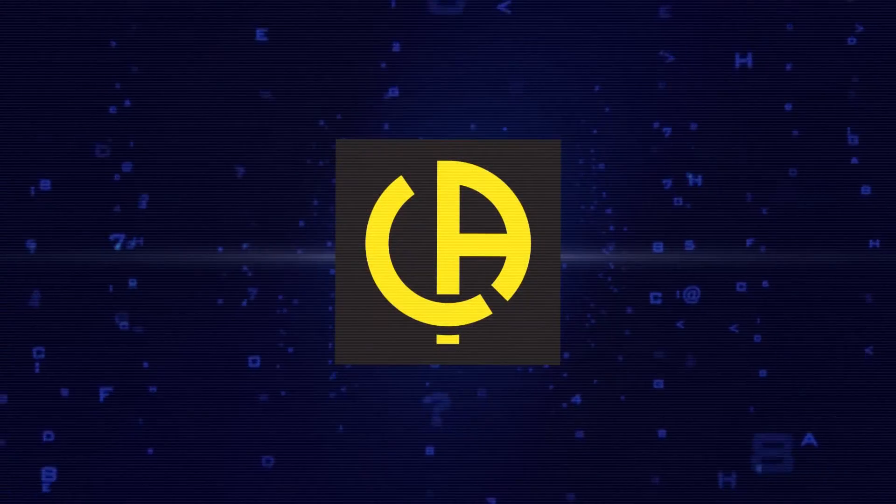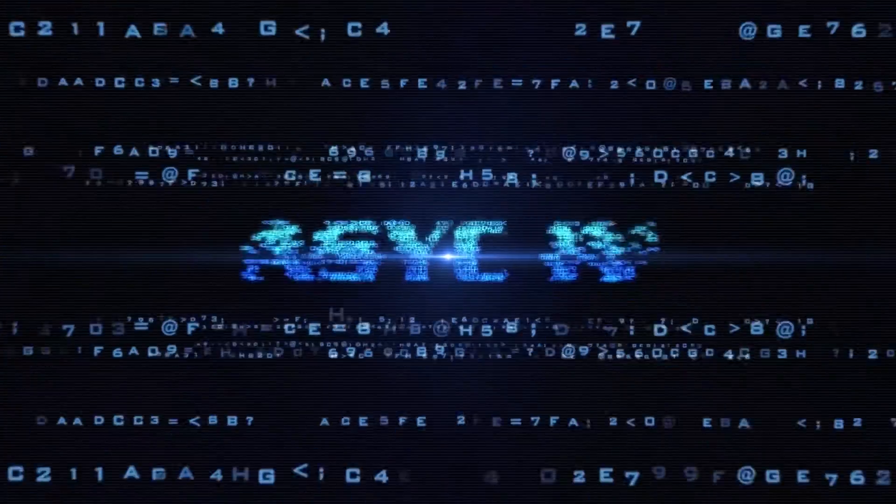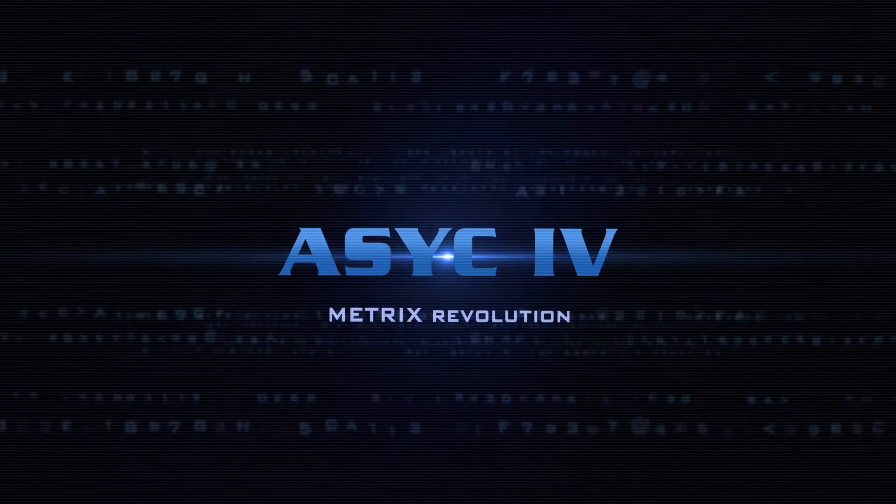The Metrix revolution is underway. Based on the latest technologies from our R&D department, these instruments have been designed for use in the lab and in the field. The new generation of precision multimeters make way for the ASIC 4 range.